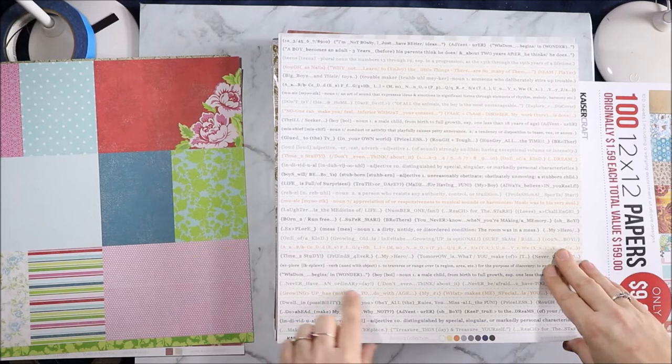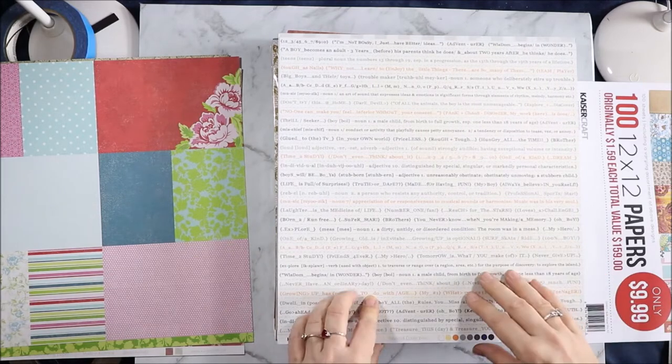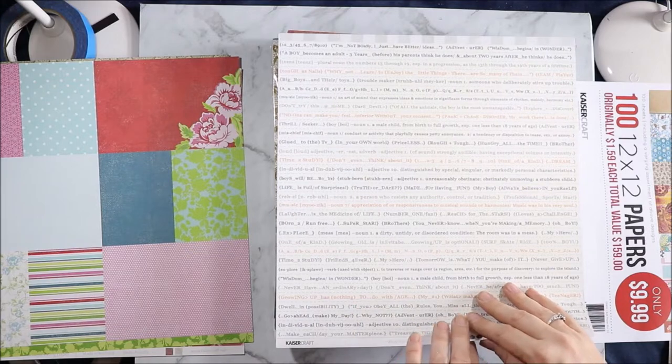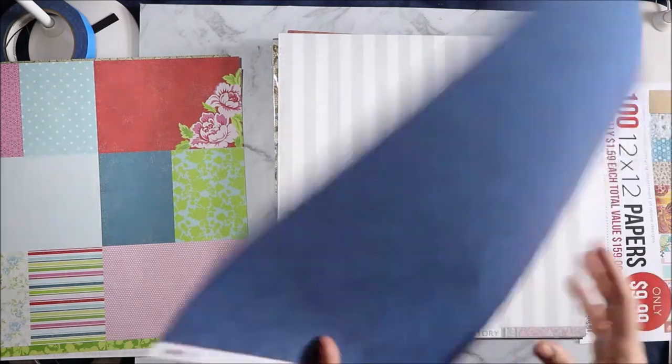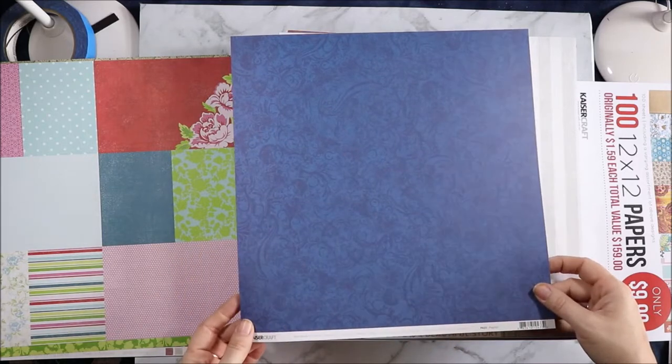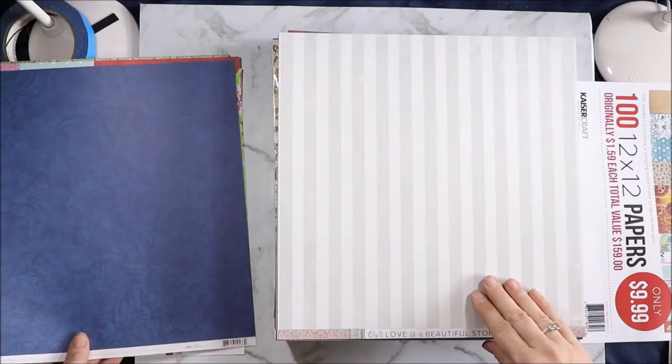Rewind collection — and so we have lots of word strips. "A boy becomes an adult three years before his parents think he does and about two years after he thinks he does." I like that. And this is called Playlist, and on the back we have this beautiful blue tone-on-tone flourish. I like that.